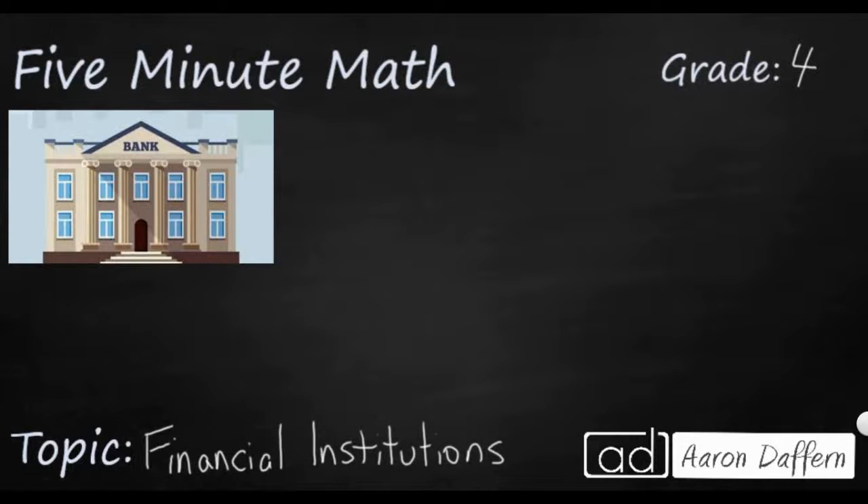Hello and welcome to 5-Minute Math. Today we're looking at the fourth grade concept of personal financial literacy, specifically financial institutions like banks and what they do, and we'll do it in five minutes or less.